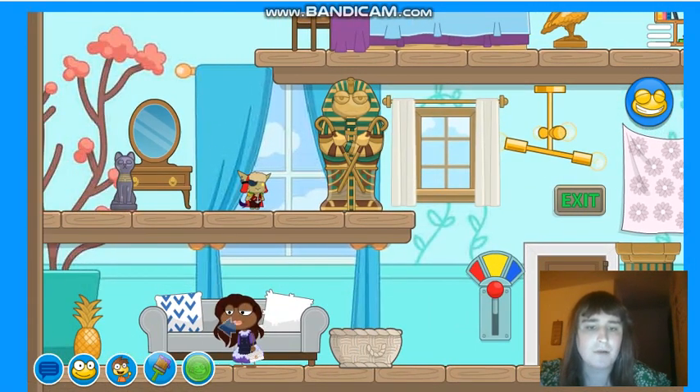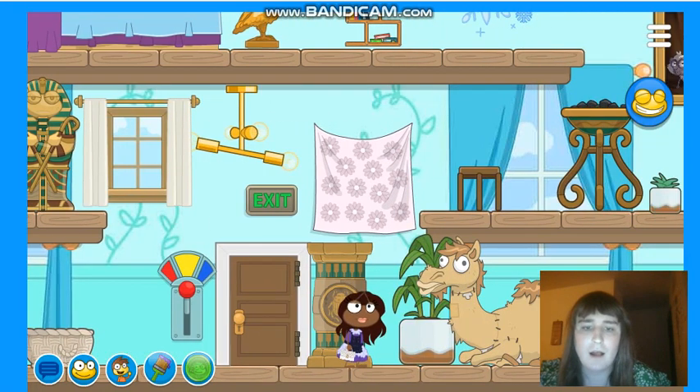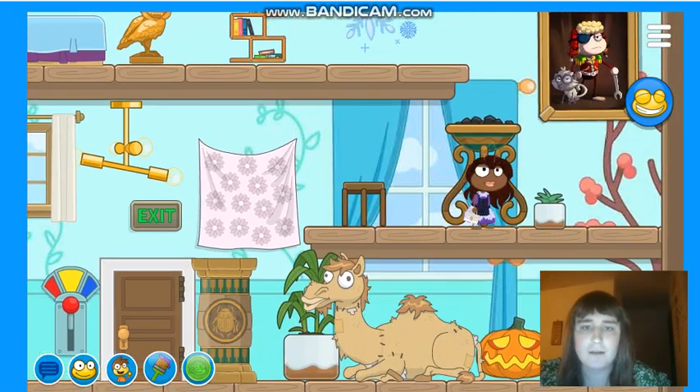Here's a pineapple couch, weave basket, stuffed camel, another Egyptian column. It's pretty cool. Here's some charcoal. Here's a picture — kind of reminds me of Napoleon.